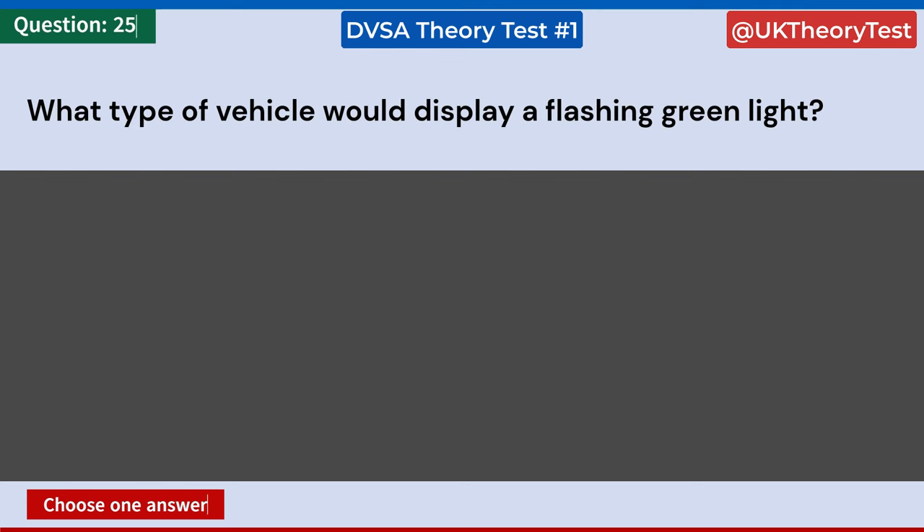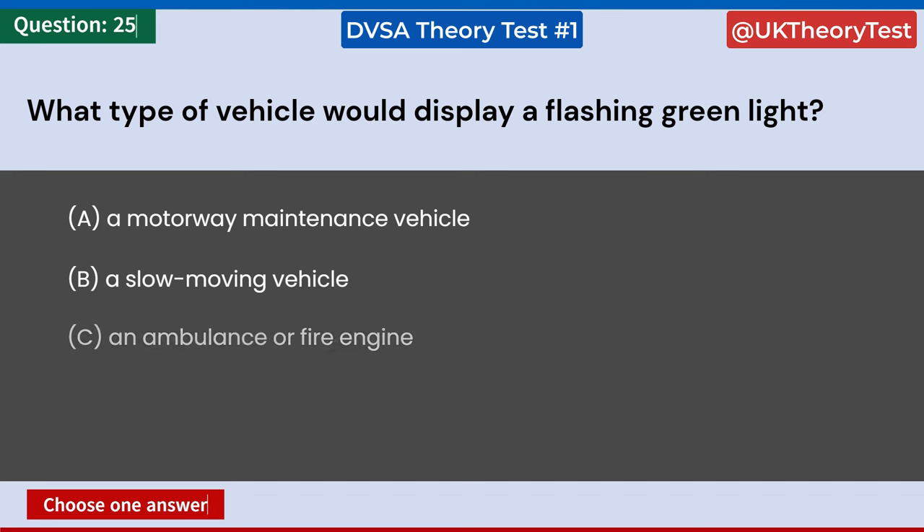What type of vehicle would display a flashing green light? A: A motorway maintenance vehicle. B: A slow-moving vehicle. C: An ambulance or fire engine. D: A doctor or midwife on an emergency call. Answer: D. A doctor or midwife on an emergency call.